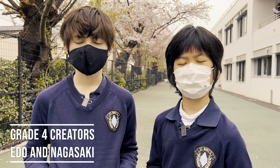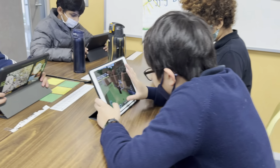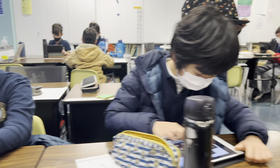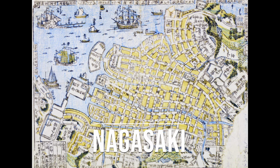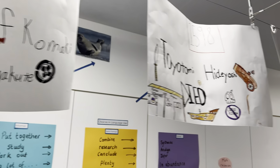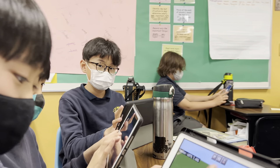In Social Studies, 4th grade has been learning about feudal Japan, a major part of Japanese history. Each group picked one of Japan's major cities to research and investigate. We researched old maps to see how the city looked toward the end of the Edo period. We chose three major landmarks for our cities and investigated the changes they went through during the past 300 years.